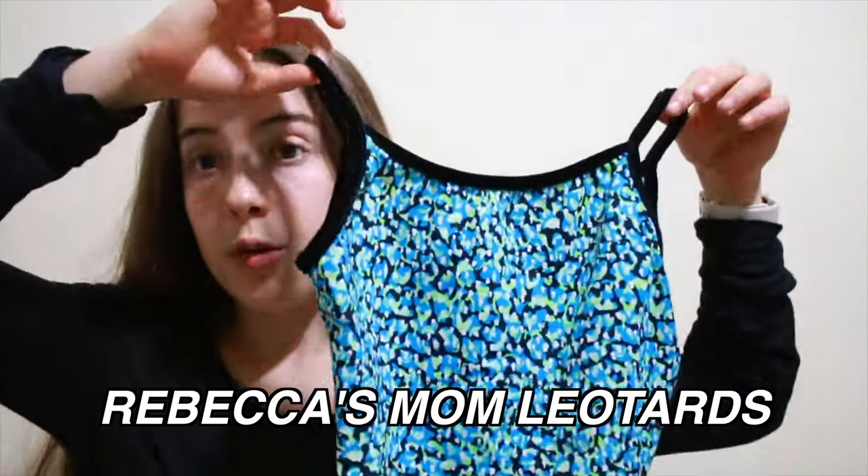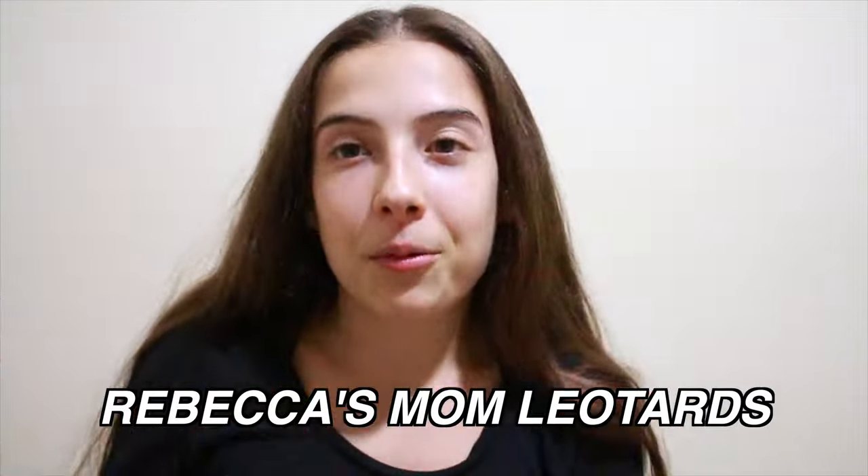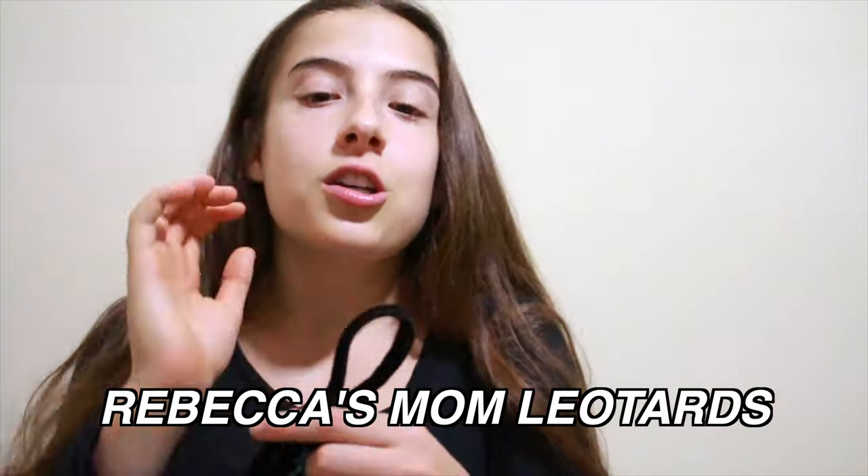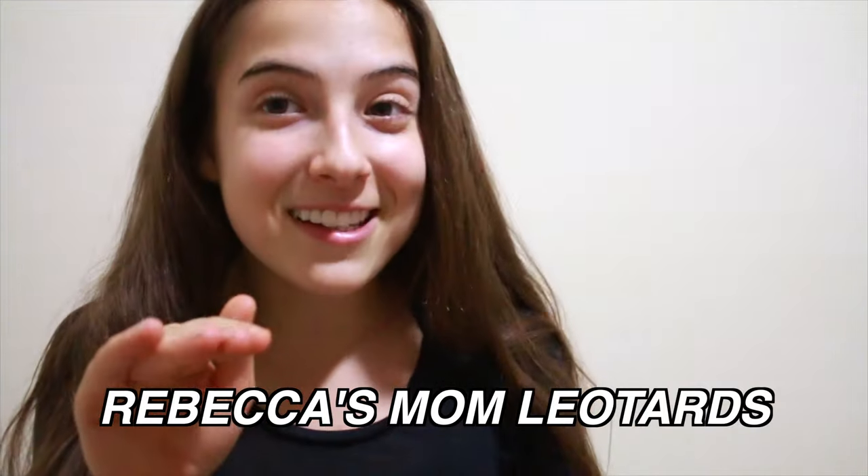Next we have Rebecca's Mom. A lot of people don't know about Rebecca's Mom leotards, but if you're a gymnast you do. Their signature is they always have a velvet strap. They usually have skinny spaghetti straps, but sometimes they do have thick straps for people who enjoy those.